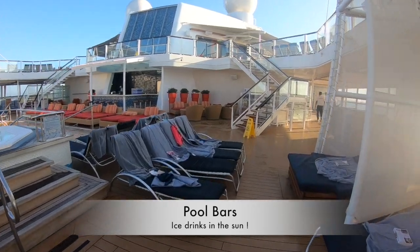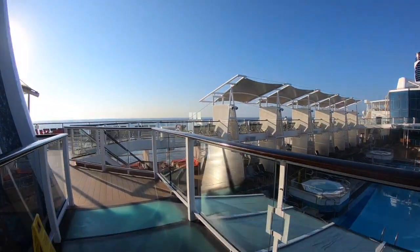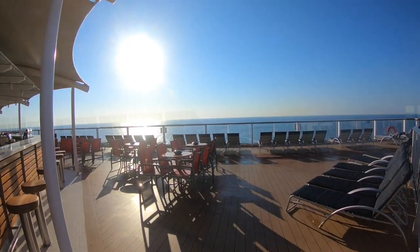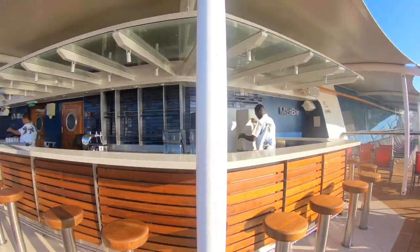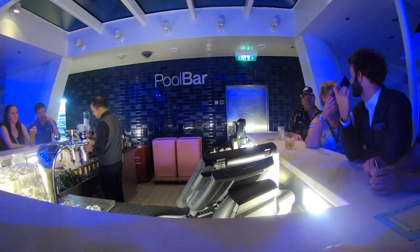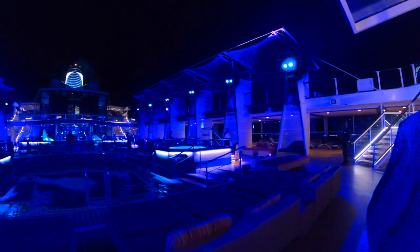Now let's go up onto the top decks and look at the pool area and the pool bars. This is the main pool bar located right at the head of the pool — it's busy both day and night but there's always plenty of seating. Step up one level and here's the Mast Pool Bar, which is also a smoking area. They do frozen margaritas and frozen drinks as well as regular drinks, and it's open pretty much from first thing in the morning to last thing at night.